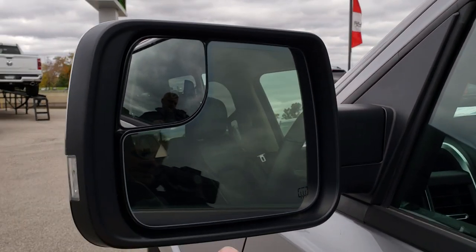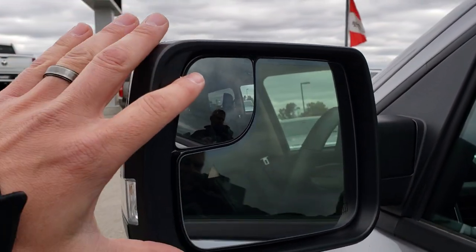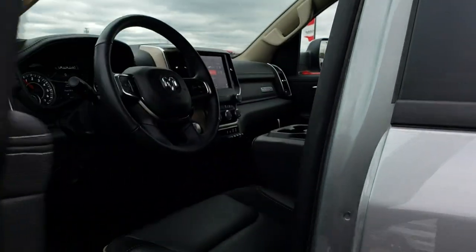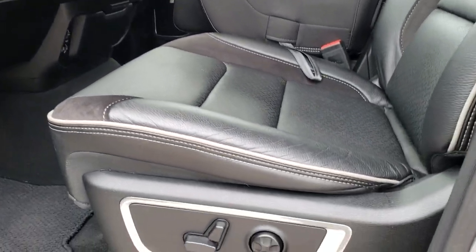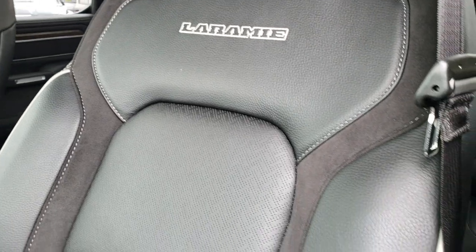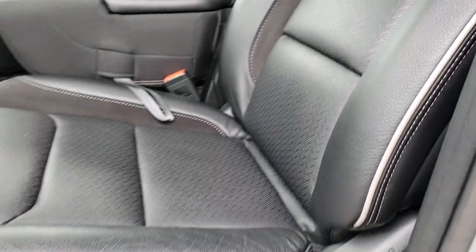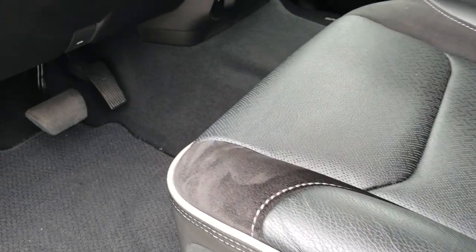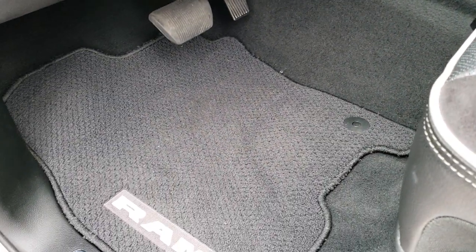You have the power heated mirrors. You've got blind spot monitoring, blind spot mirrors, and the built-in directional signals on the side. Inside, the Laramie package gives you the black leather and suede seats. You get the Laramie stitched into the backrest — no rips or tears on this seat. Both these seats are heated and cooled. We have factory floor mats throughout.